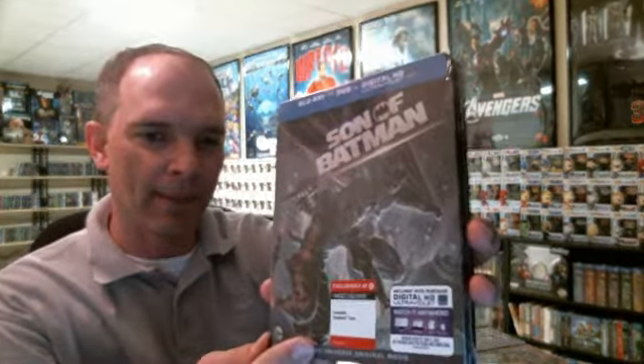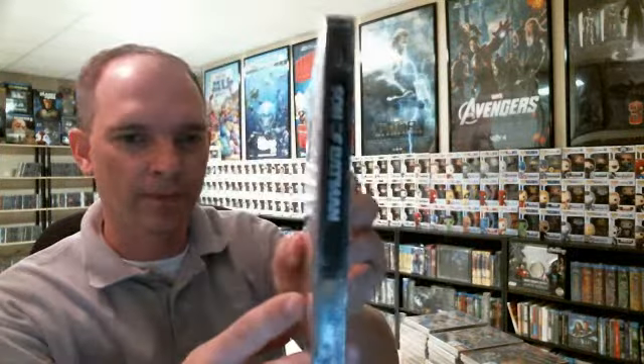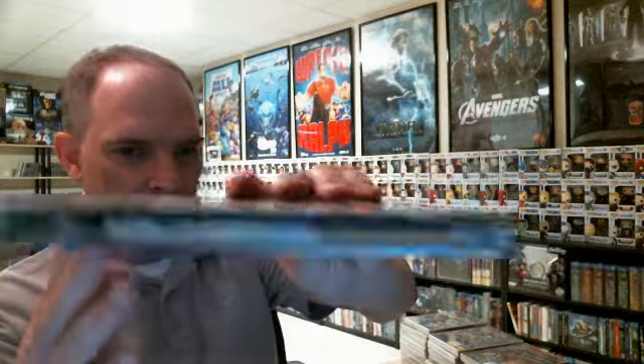Hey, Tony the Toy Collector here. Today I'm going to show you some of the steelbooks that I picked up. The first one I got today was The Son of Batman. This is the Target Exclusive steelbook. It's a very nice one.